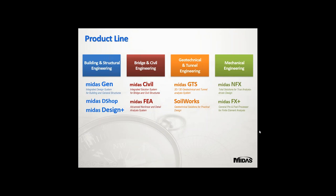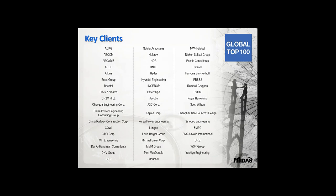Our product line Midas Gen is the flagship software for building and structural engineering. We also have Midas Civil for bridges, Midas FEA for finite element analysis, GTS for geotech and tunnel design (3D), Soilworks (2D), and for mechanical engineering, Midas NFX and FX+. Key clients worldwide include AECOM, Arup, Atkins, Bechtel, and CH2M Hill — most major MNCs are using Midas.